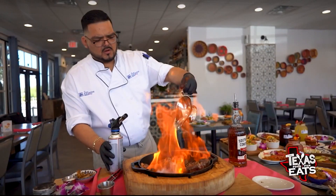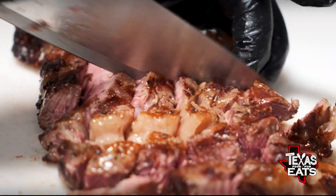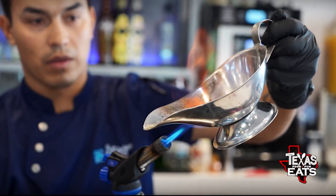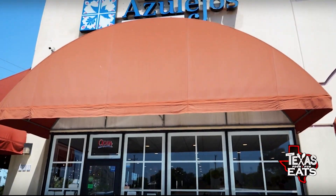Welcome back to Texas Eats. We're here in San Antonio off Northwest Military Highway to go inside a Mexican restaurant that's serving up steaks, tacos, desserts, and flaming cocktails. Let's go inside Los Azulejos.